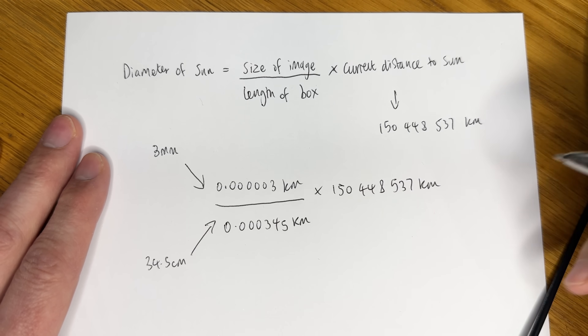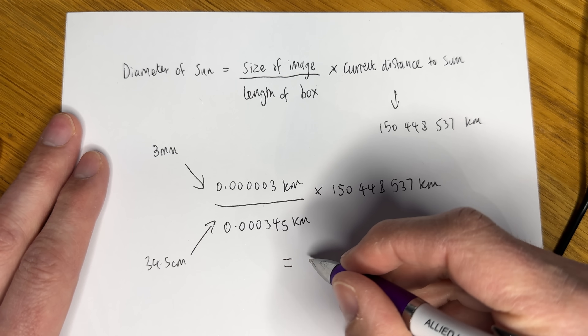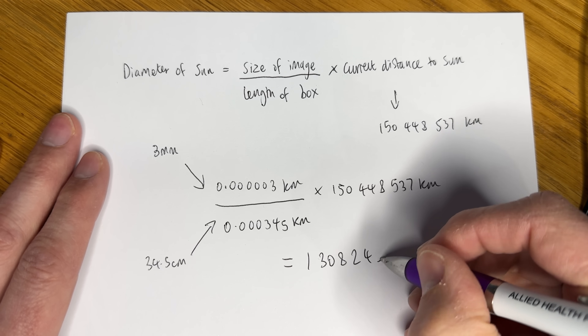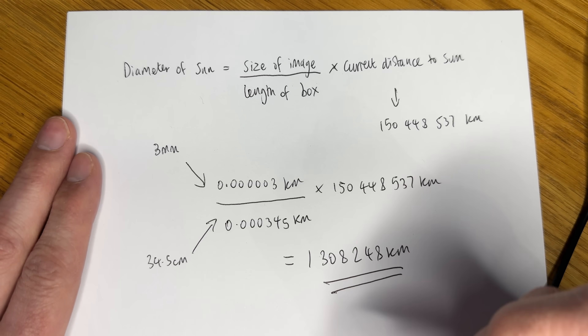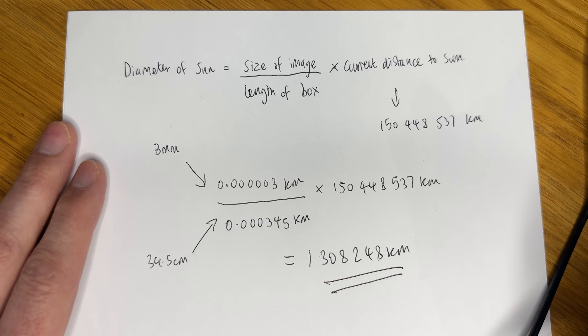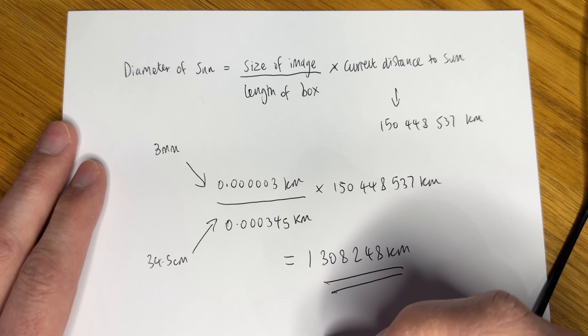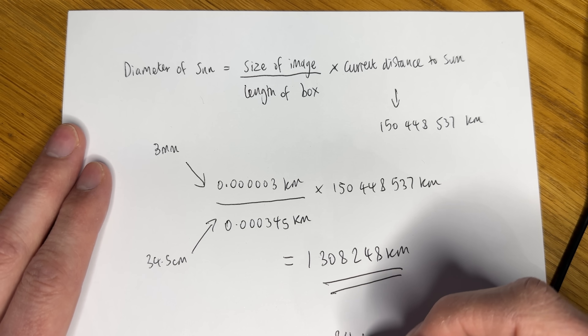And if we total all of that up, we get a sun diameter of 1,308,248 kilometres. If we compare that to the established size of the sun, which we already know is 1,392,684 kilometres, then we can see we are only 84,000 kilometres out.